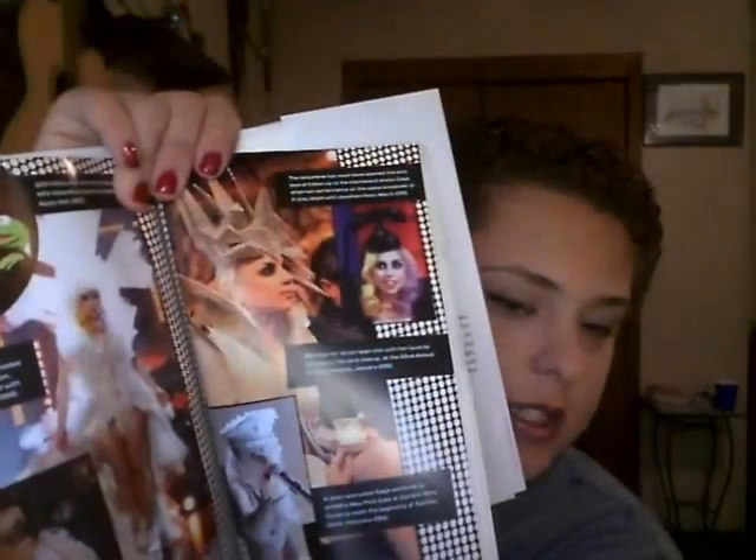My book for the month of October is Poker Face: The Rise and Rise of Lady Gaga. I'm not finished — I'm about halfway through — but this book is so interesting and good. It's about Lady Gaga's life and the road to where she is, and it has pictures of her outfits in the middle. It's a little pricey at $26.99, but if you're a little monster you should definitely buy it.